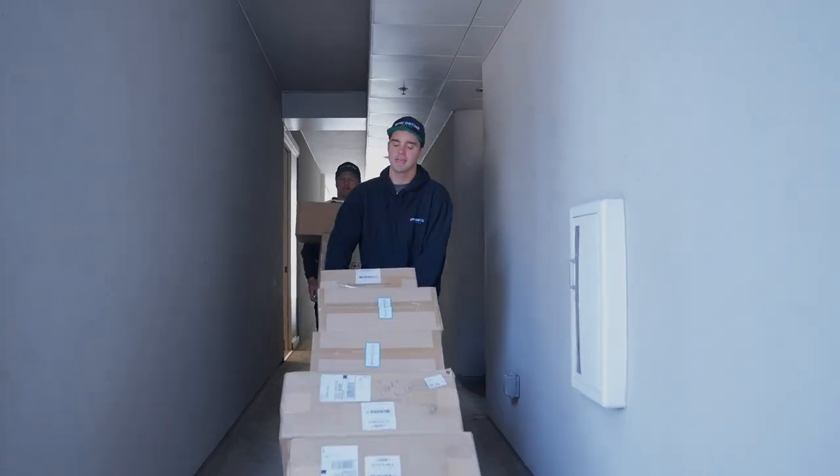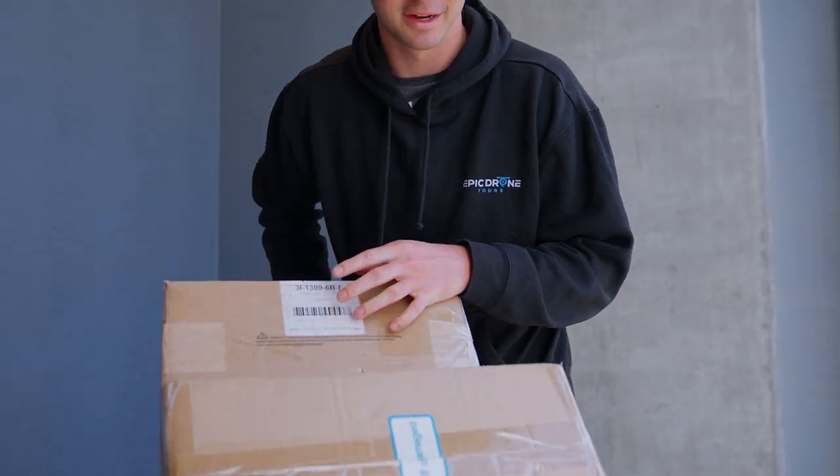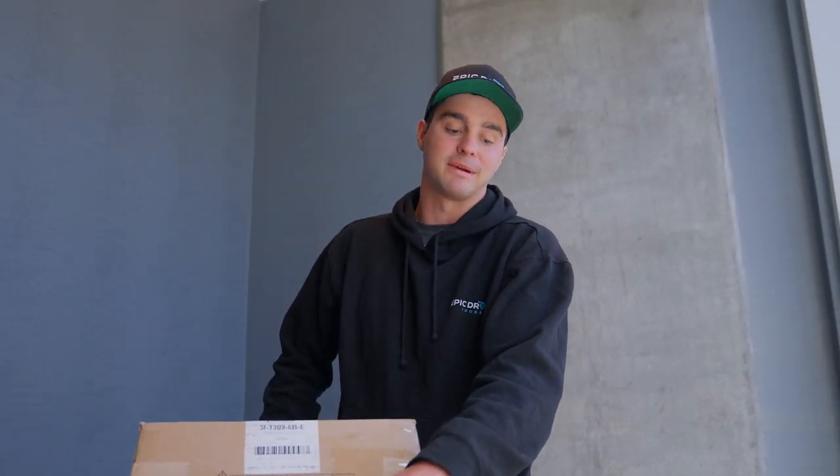It's Christmas Day! When we get back, we're going to do a what's in the box. I have no idea what's in these. Surprise. It's Santa — some of them have giant drones, some have red cameras, some have DJI transmission. It's just lots of goodies for EDT.